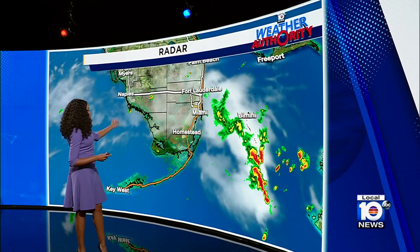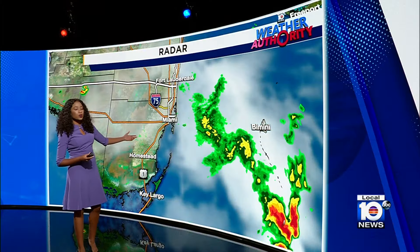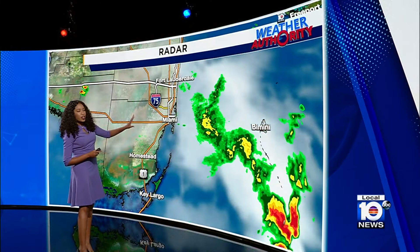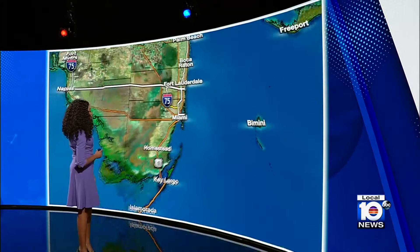As we check out the radar right now, we are seeing quieter conditions — a difference in what two hours can do. We are seeing most of those showers and thunderstorms now well to the east of us, and on the radar they are fizzling out as they move towards the north and east, pulling away from South Florida.